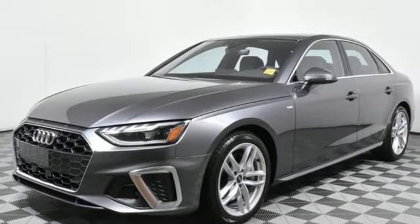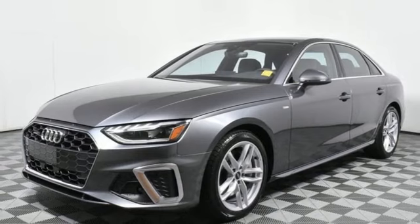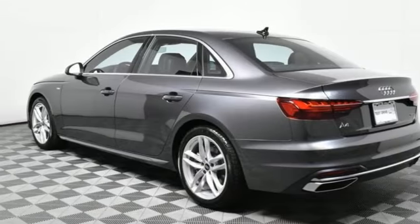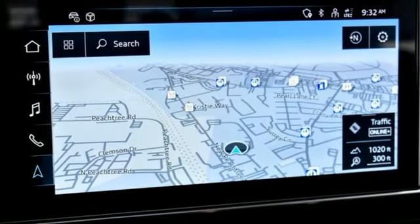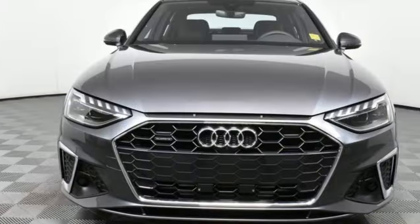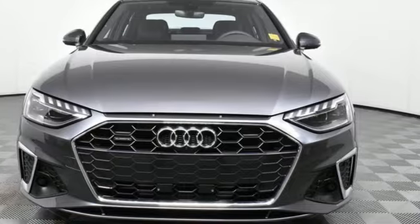Four-wheel drive, voice activation, heated steering wheel, sport suspension, auto dimming rear view mirror, and auto shift manual transmission. If you've been waiting for the perfect time for a test drive, the time is now — experience it today.